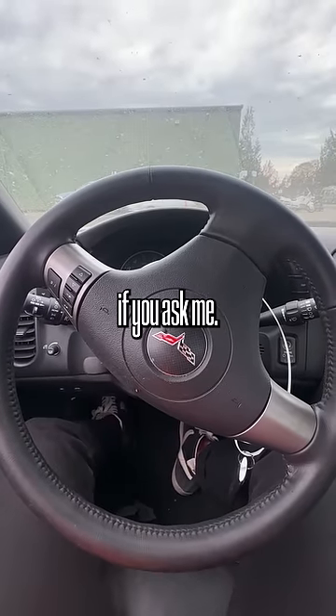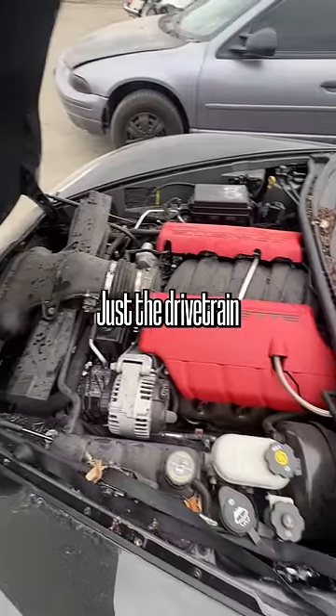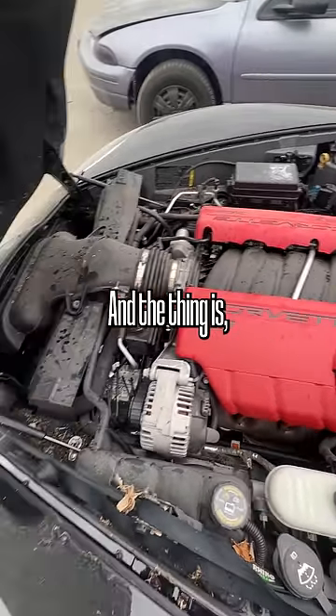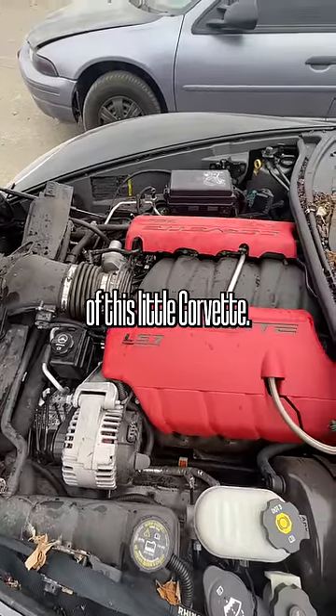I think this one's kind of a basket case if you ask me. Now how am I supposed to get out of this stupid thing? This is where the money's at — just the drivetrain alone is going to be worth an arm and a leg. And with the popularity of LS swaps, this may be the demise of this little Corvette.